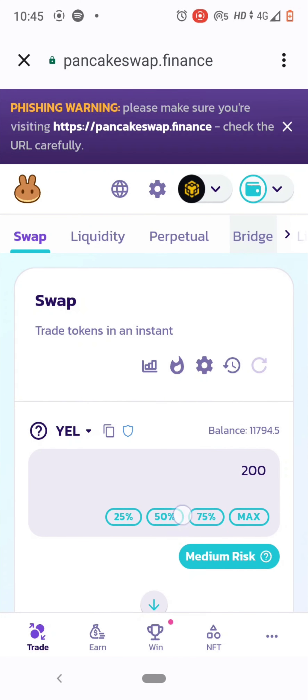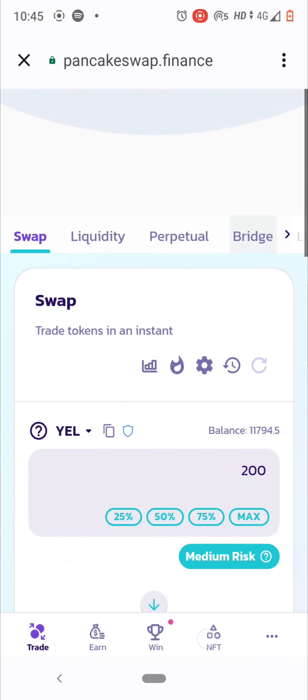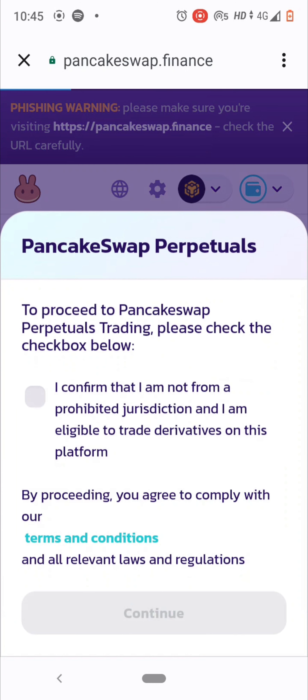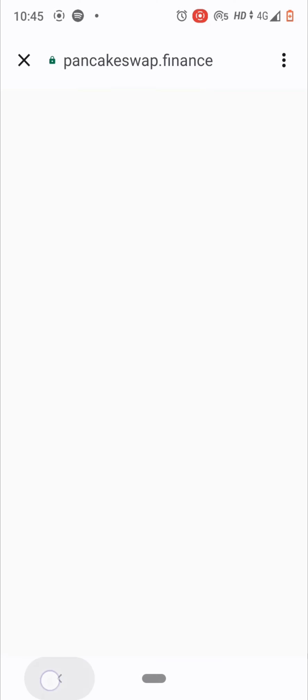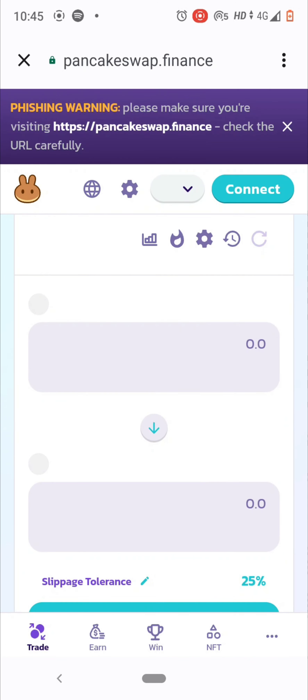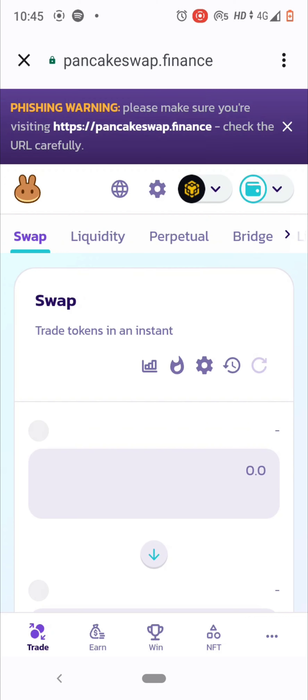That covers how to trade cryptos using BEP20 tokens on PancakeSwap within Trust Wallet. The Liquidity section is where you provide liquidity for specific crypto pairs. Perpetuals are contracts — don't go there; don't be greedy. Just focus on swapping cryptos and, if you want to earn passive income, providing liquidity.